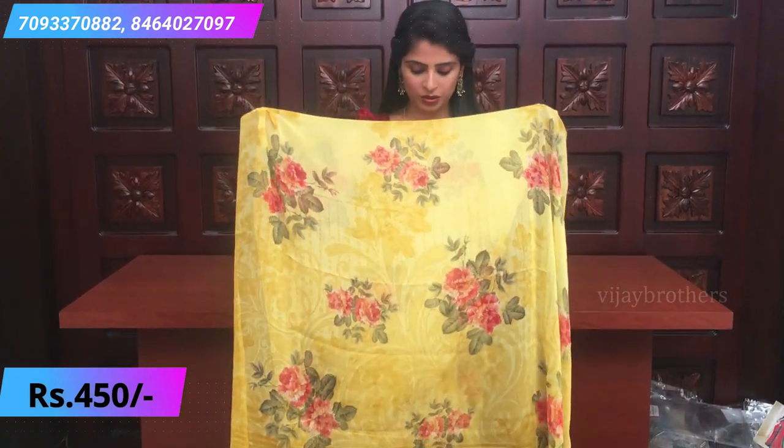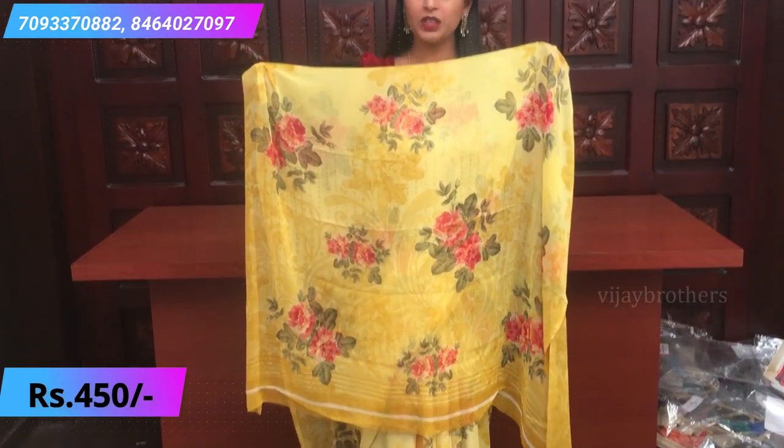A simple pallu — this is how the pallu looks. In the pallu, mustard yellow color. Same matching blouse — it's a simple blouse. Price ₹450.